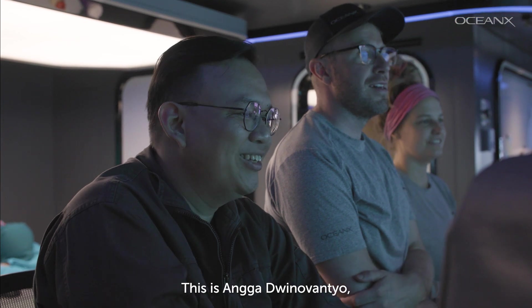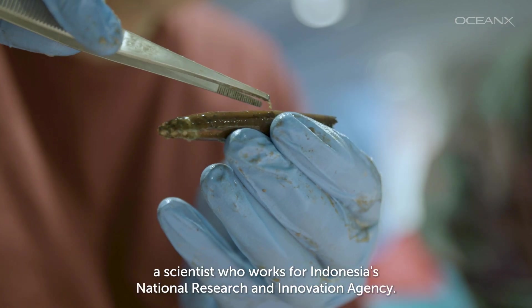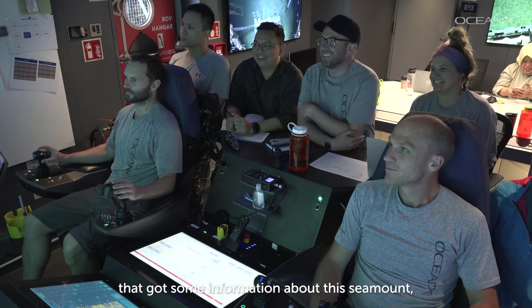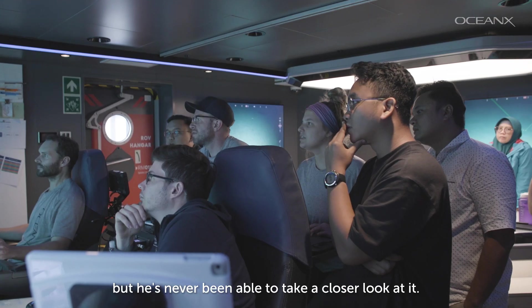This is Anga Duino-Vantio, a scientist who works for Indonesia's National Research and Innovation Agency. 11 years ago, Anga was part of a team that got some information about this seamount, but he's never been able to take a closer look at it.